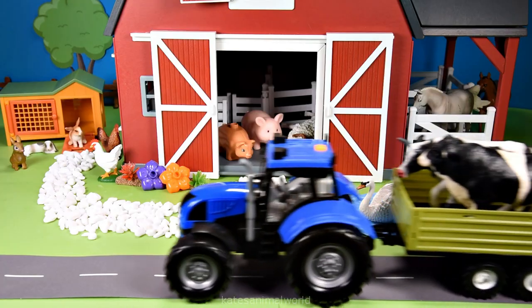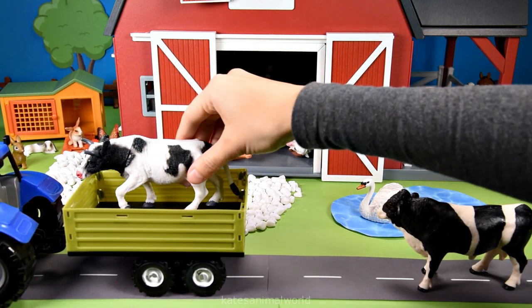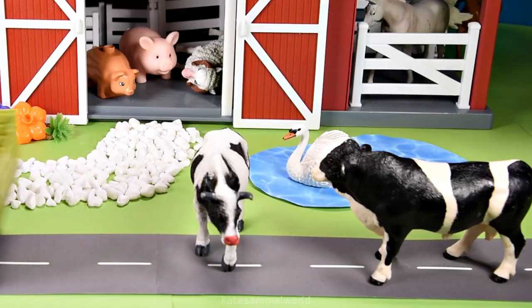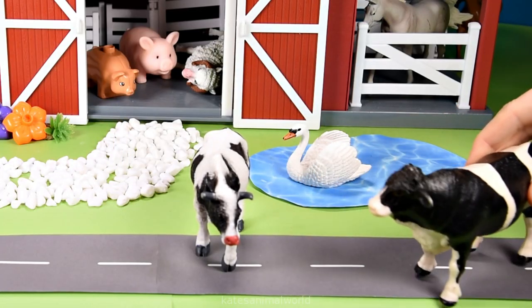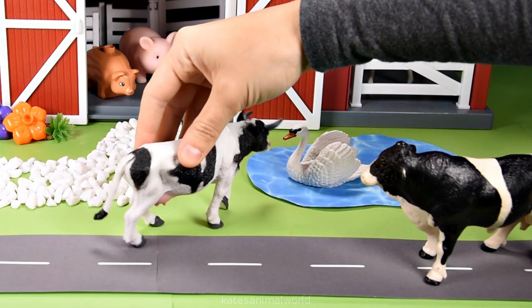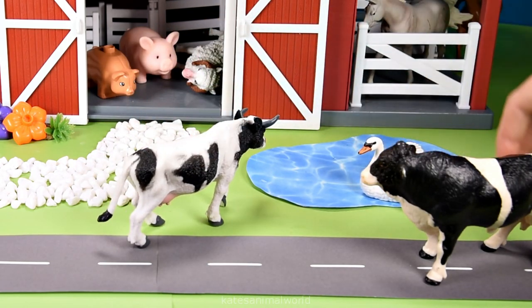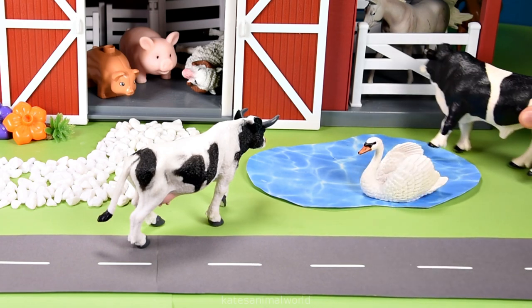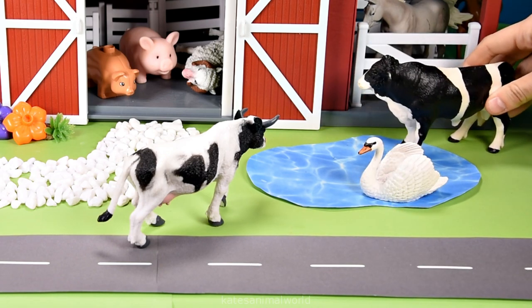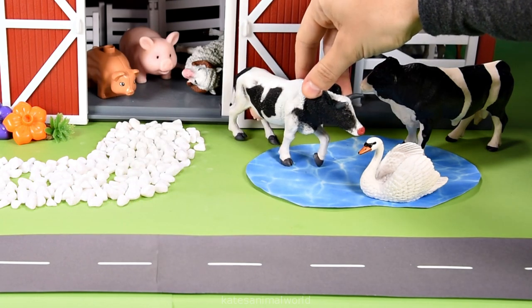Oh, the tractor's here — who's that in the back? It's two cows. Moo! Oh, I'm feeling a bit hot — do you want to go for a quick dip? Yeah, let's go. Oh hey, swan! Oh hey cows, I'll move over for you. Oh thanks so much, swan. Splash! Oh, that's nice and cool. Thanks swan.